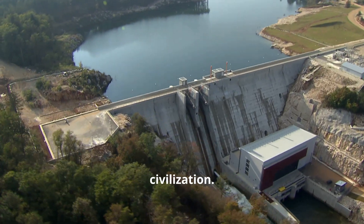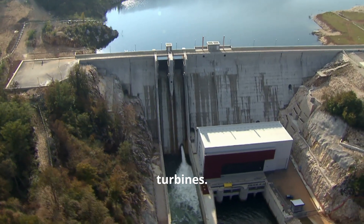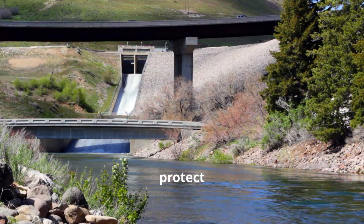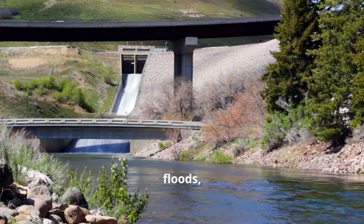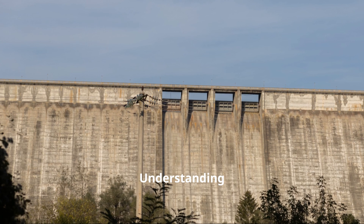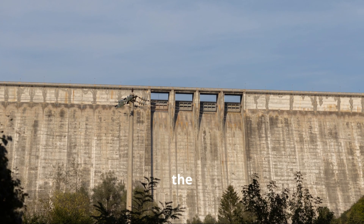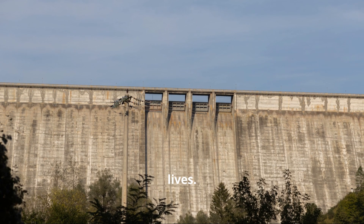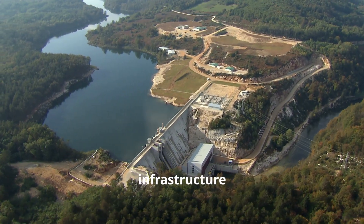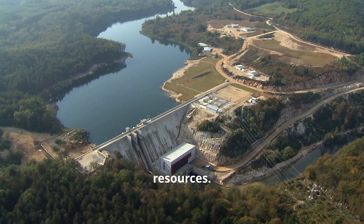Dams are essential for human civilization. They provide clean energy through hydroelectric turbines. They irrigate our crops, supporting agriculture and food production. They protect us from devastating floods, acting as barriers that hold back and manage excess water. Understanding the different types of dams helps us appreciate their importance and the role they play in our daily lives. It also allows us to make informed decisions about water management and infrastructure development, ensuring sustainable and efficient use of our natural resources.